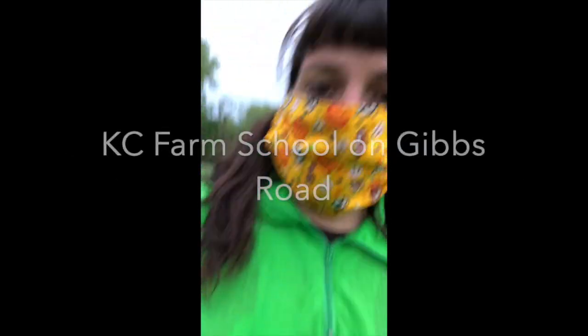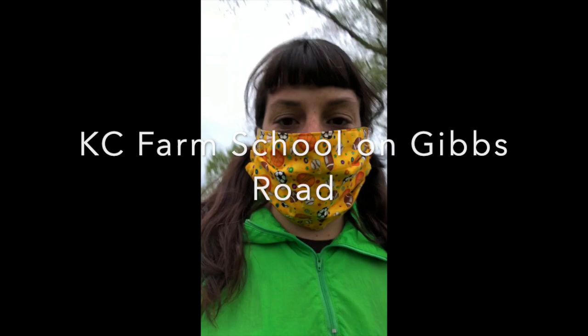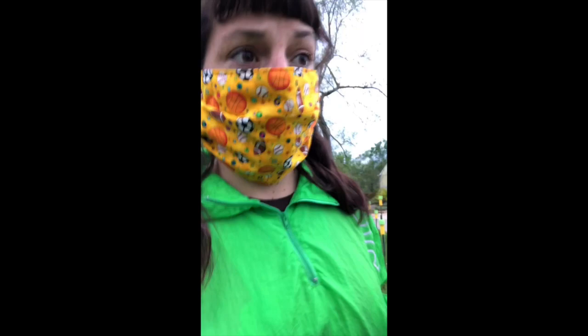Hi everybody! This is Miss O'Brien coming live from KC Farm School on Gibbs Road. I spent my day off May 4th, at least the morning part, checking out the farm, and I'm gonna show you guys a little bit about what's going on today.